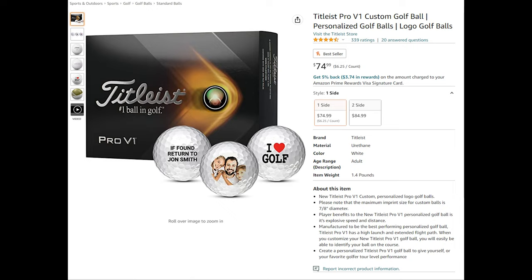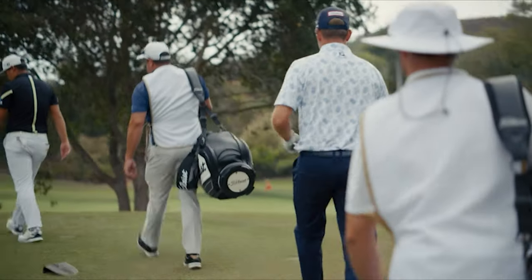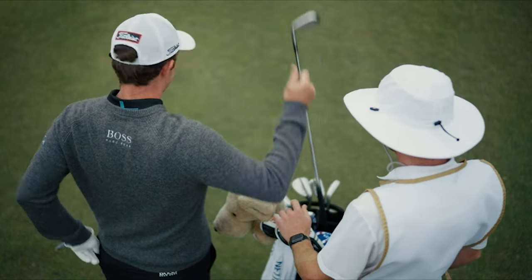Customized new Titleist Pro V1 golf balls offer total performance and feature more speed for extraordinary distance, very low long game spin, penetrating flight, drop and stop control, and very soft feel.